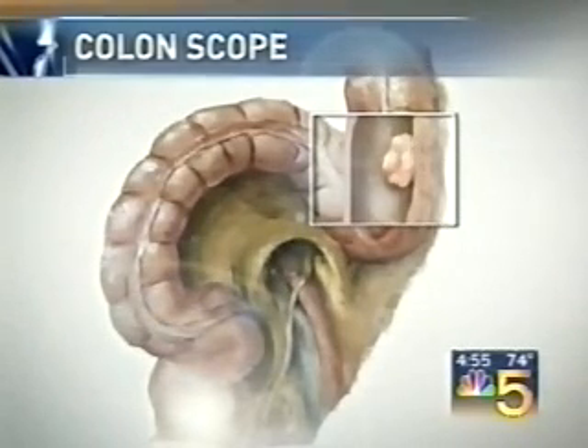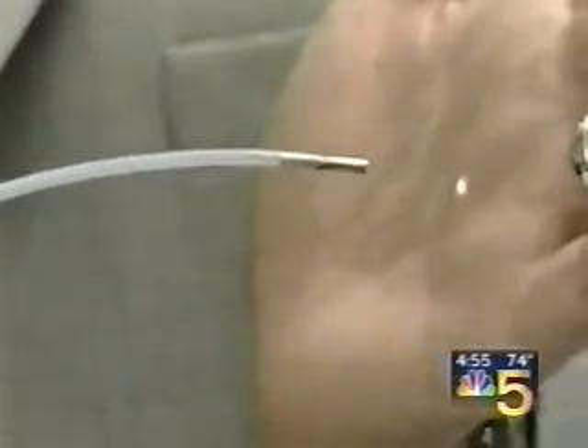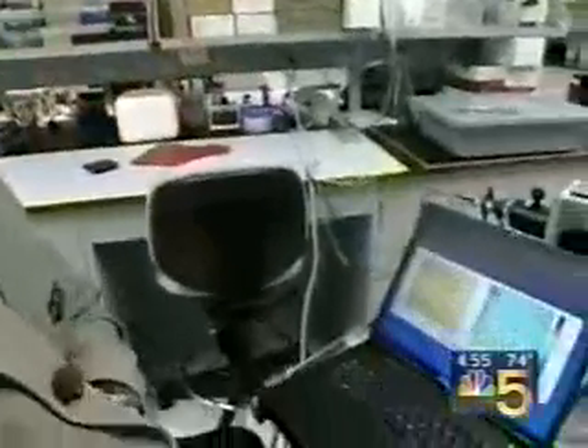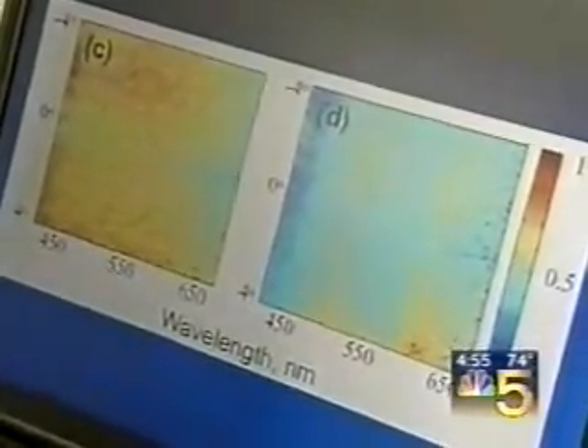That's because what causes cancer leads to a change in all of the colon's cells, and the light reflects those changes back into the computer. By looking at the rectum, the very end of the colon, we're able to predict who's going to have a polyp with really quite remarkable accuracy.